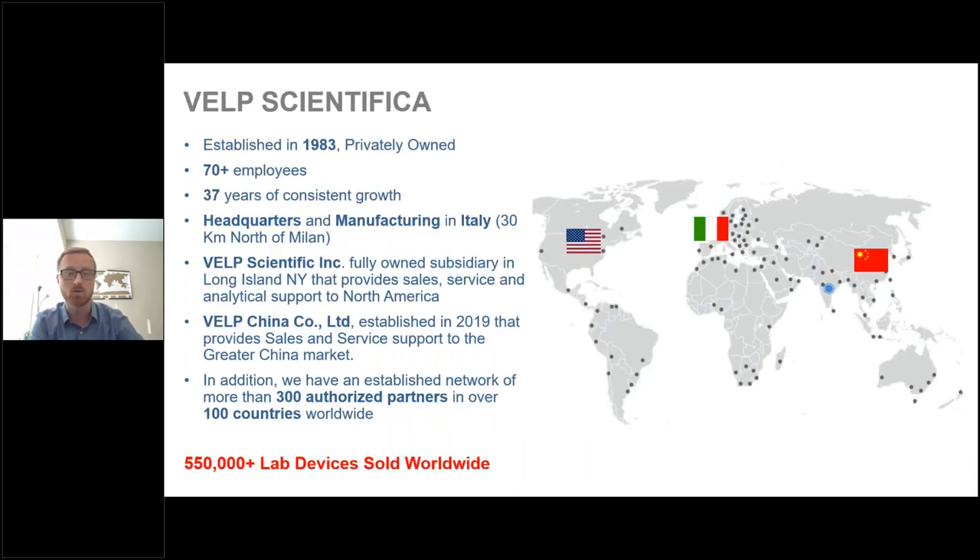VELP Scientifica was established in 1983 and has been privately owned by the same family since inception. We have over 70 employees and have seen consistent growth. Our headquarters and manufacturing are located in Italy, about 30 kilometers north of Milan. VELP Scientific Inc. is our subsidiary headquartered in Long Island, New York, providing sales, service, and analytical support to our North American market.